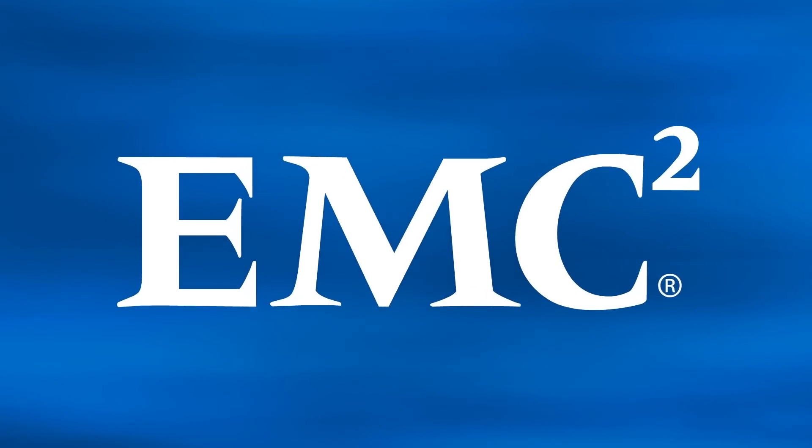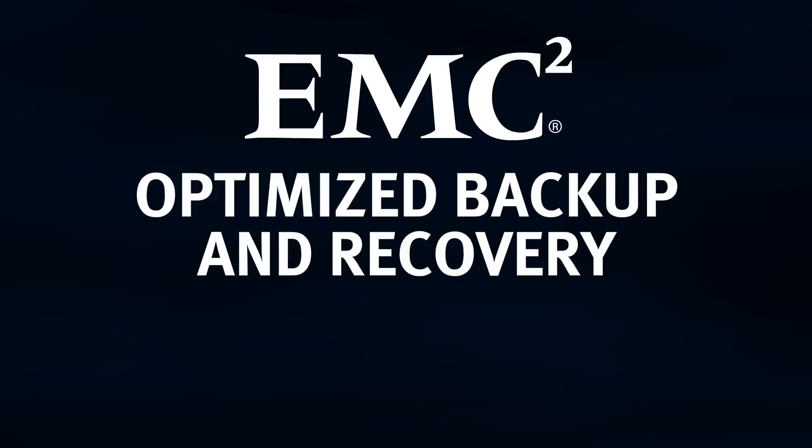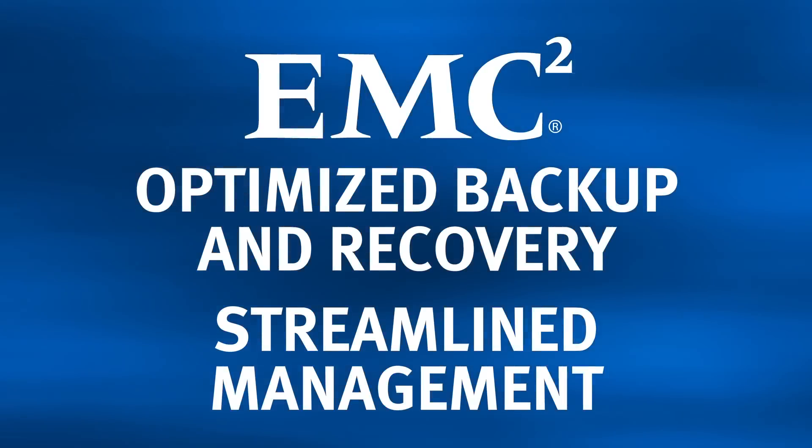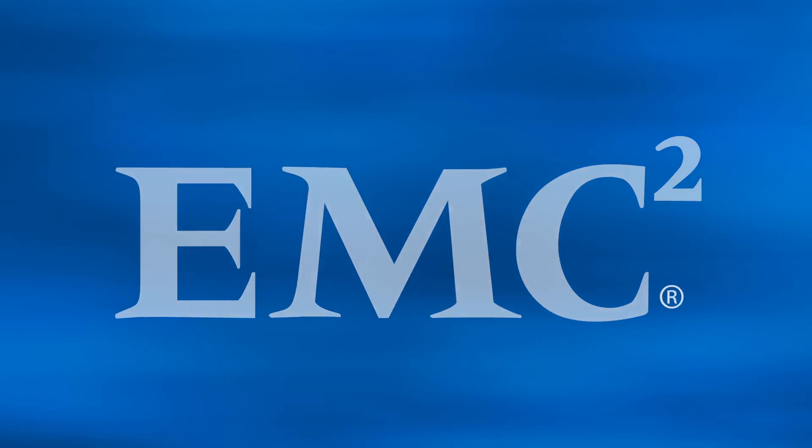EMC protection, storage, and software deliver optimized backup and recovery, plus streamlined management with in-depth analysis, monitoring, and reporting.